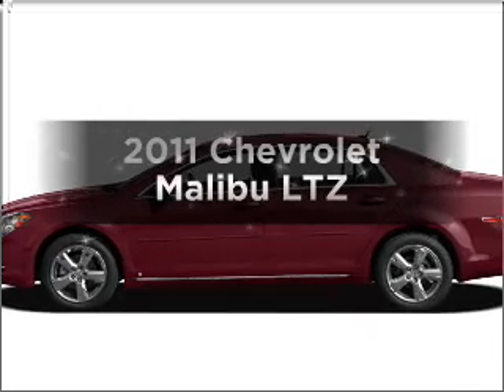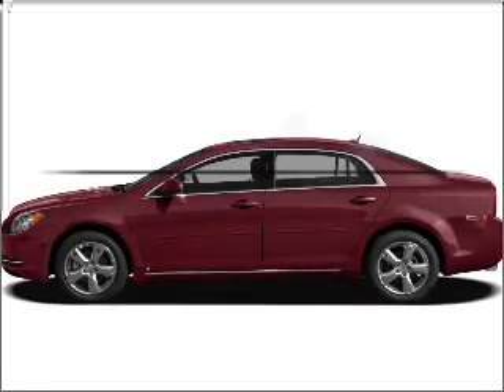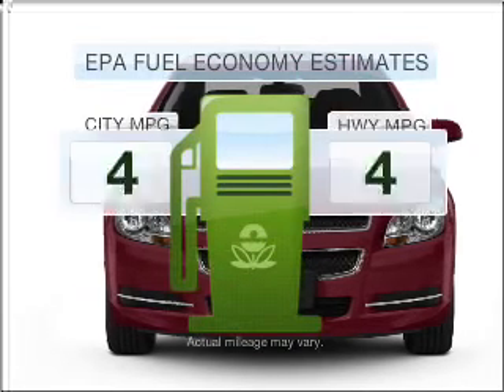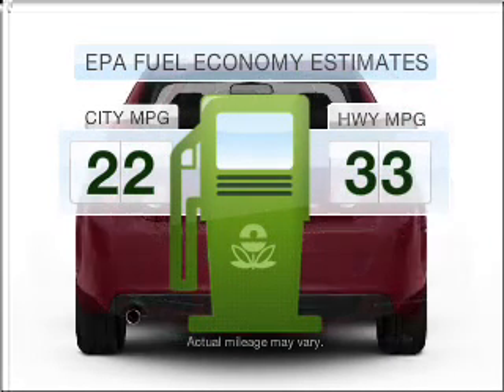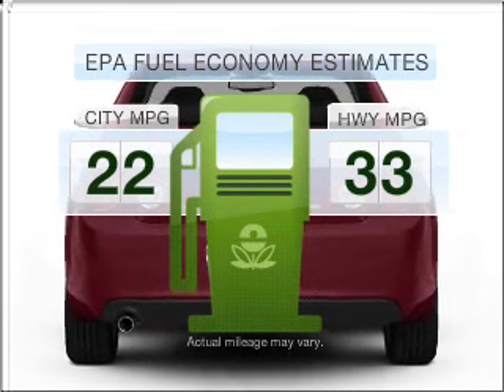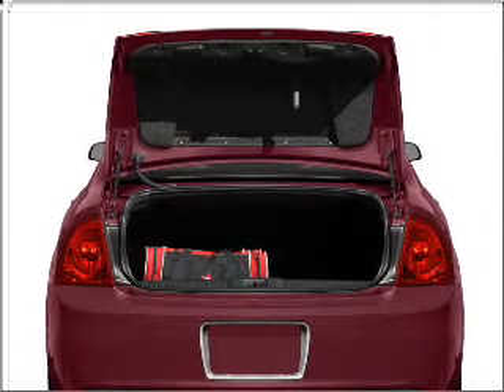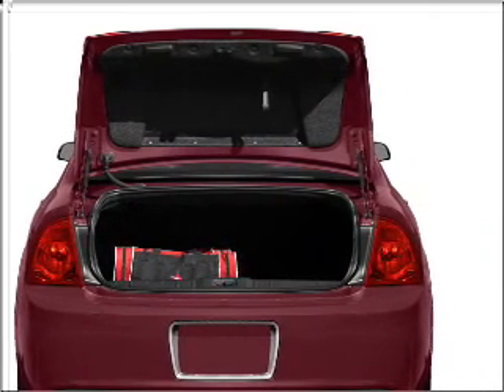Check out this 2011 Chevrolet Malibu. If you're looking for an automobile with great attributes, look no further. Save your money — make fewer trips to the gas station when driving this fuel-efficient vehicle with a four-cylinder engine that responds smoothly to its six-speed automatic transmission.